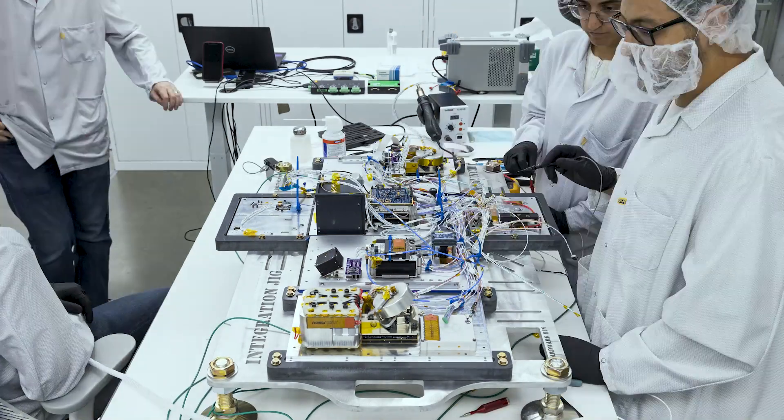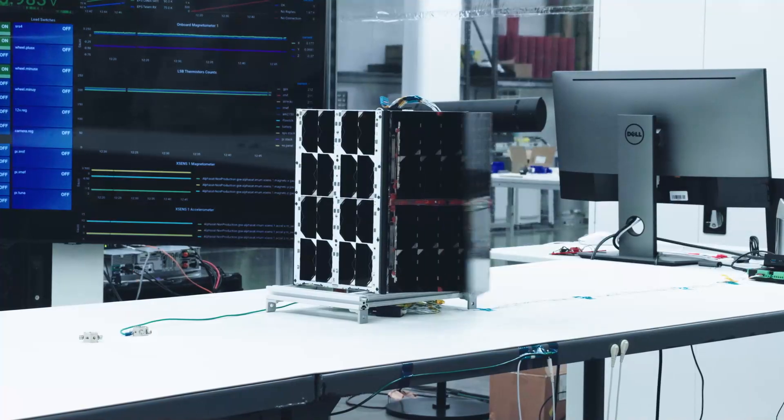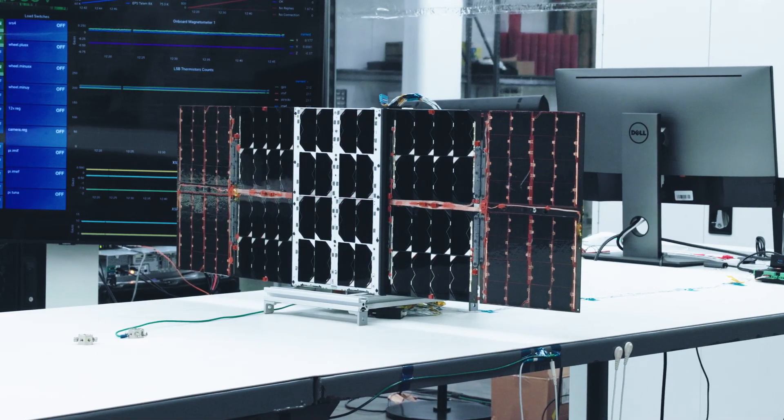We've taken the mentality we built up throughout the development of our launch technology to break down barriers and create a satellite that is lower cost and mass manufacturable in a way that hasn't been captured in the market today.